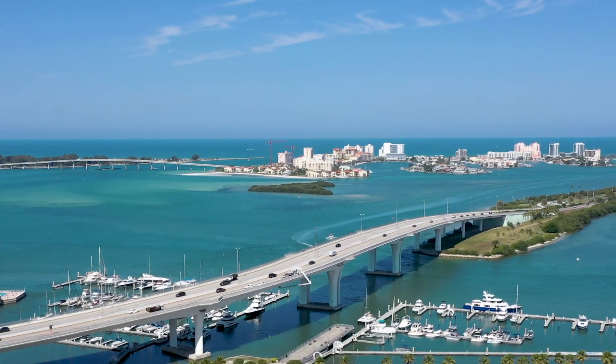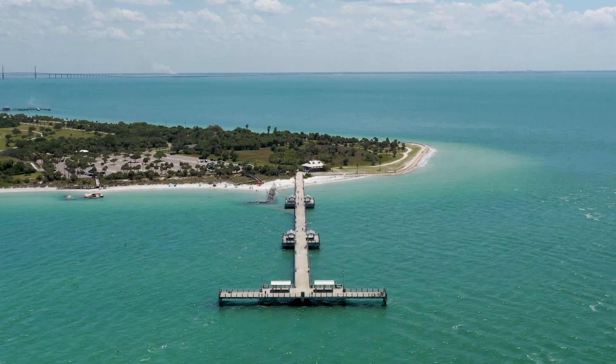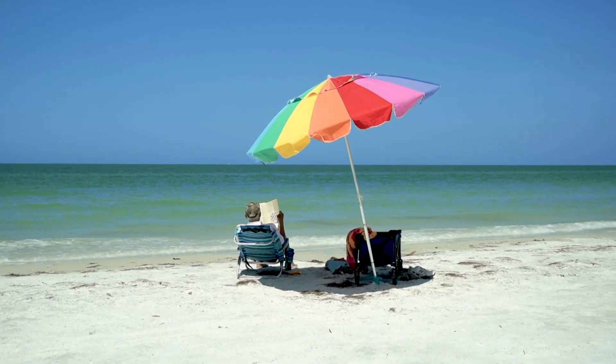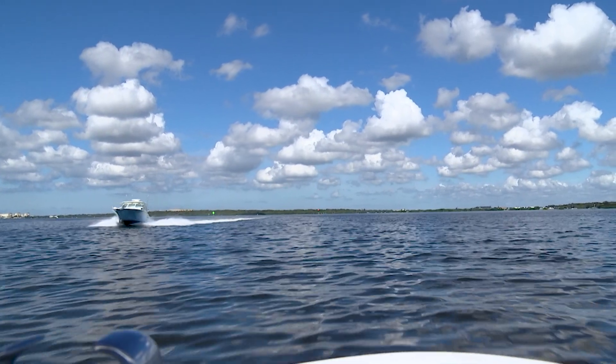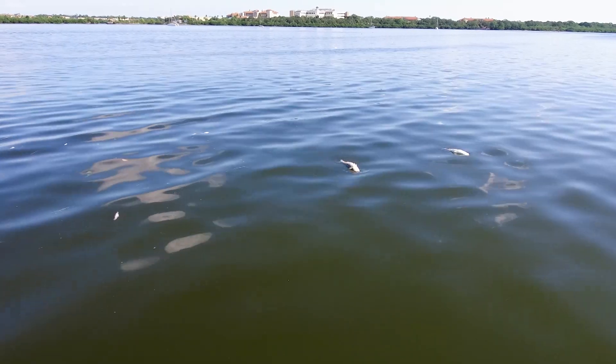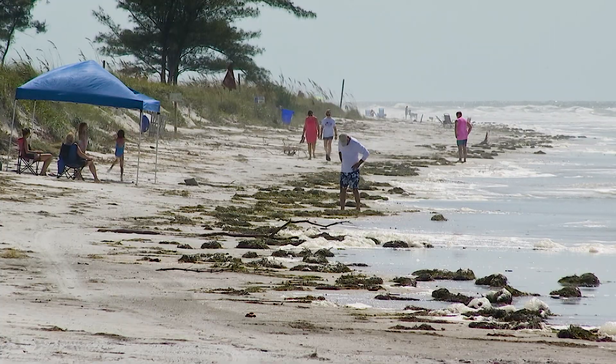Pinellas County has 35 miles of beautiful beaches that visitors and residents enjoy year-round. But sometimes an algae bloom called red tide develops out in the Gulf of Mexico, discoloring the water, killing fish and marine life, and causing breathing issues for beach goers. Today in Discovering Pinellas, we're going to talk about what red tide is, why it happens, and if there's anything we can do to reduce its impacts.